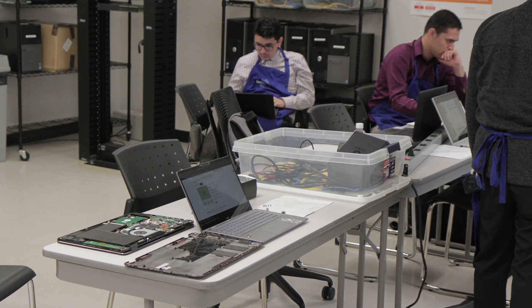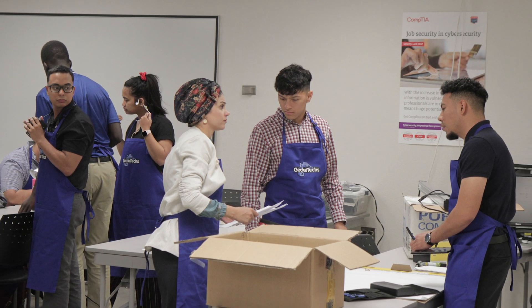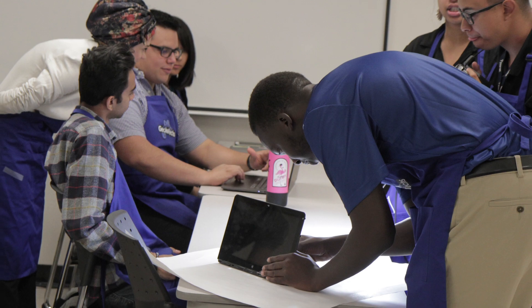Why do they do this program? It allows students to get hands-on opportunity to diagnose and repair hardware, and it also helps the environment by keeping that hardware out of the landfill.